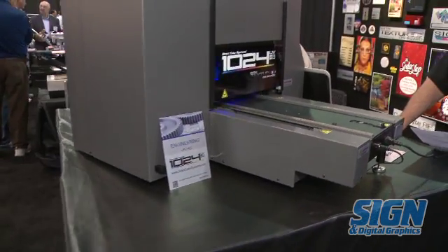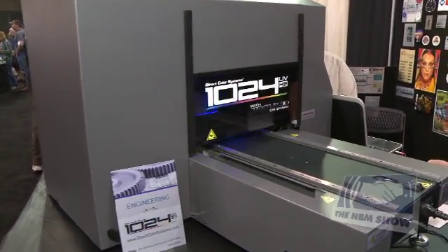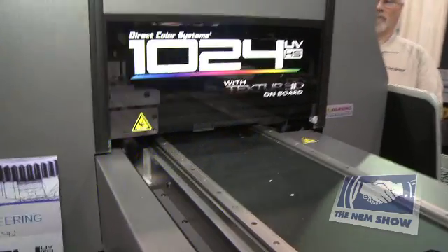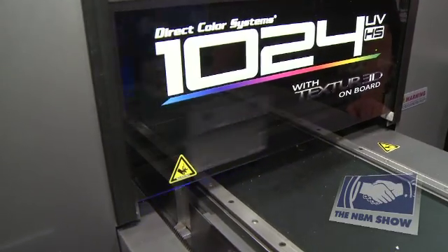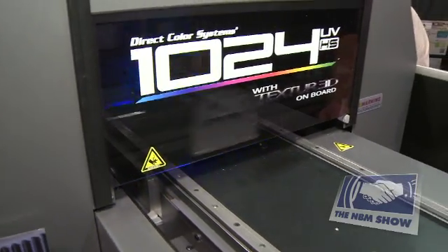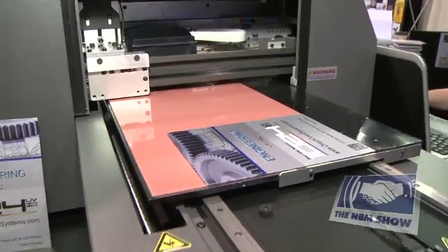The second is our patent pending ADA compliant signage process for Braille compliant signs. While my coworker is demonstrating how the system works, I would like to talk with you about the cost to make the average ADA sign and also the time it takes to do so.